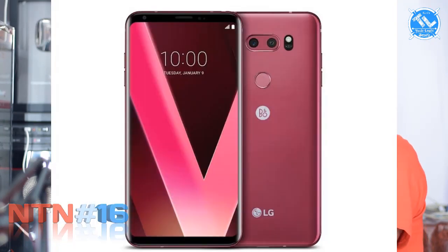Next, we have the LG V30. In the V30, they have new color options. However, the color availability is limited in India — only certain colors are available in the Indian market.